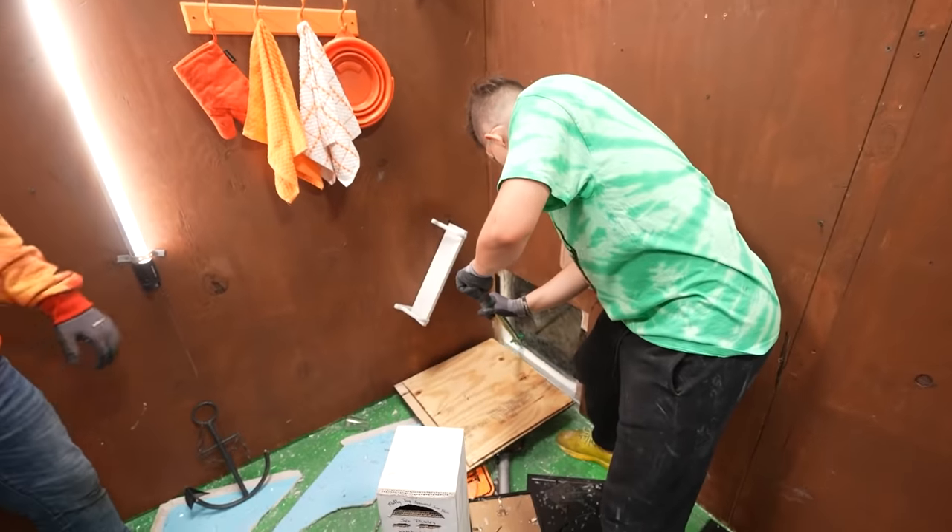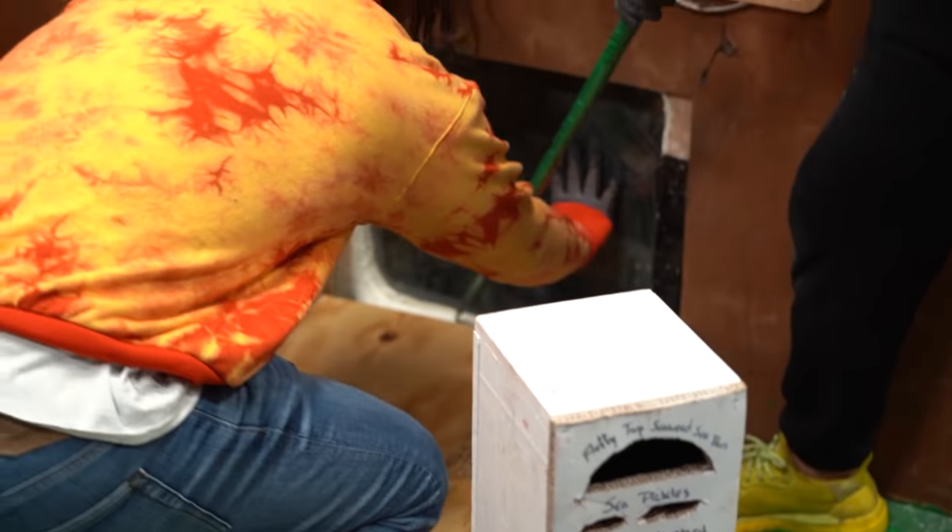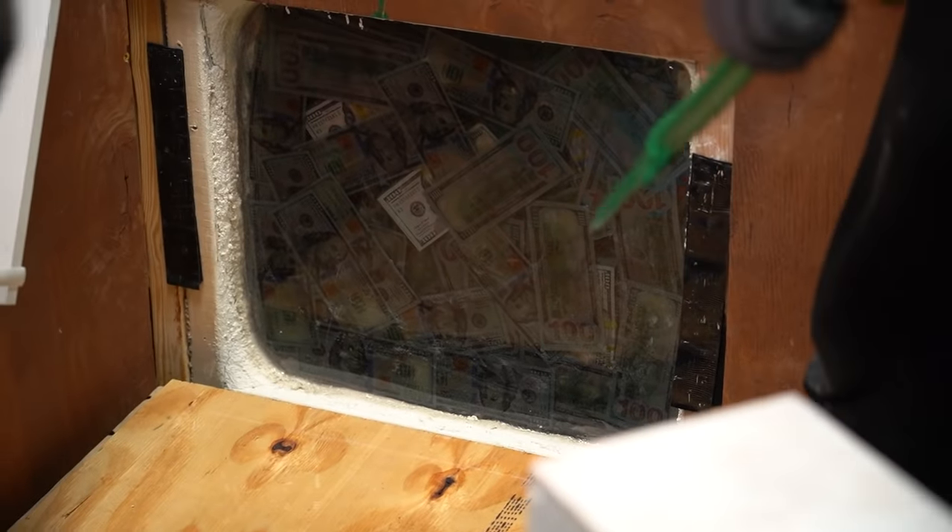What is that? Money! Money, money, money! We should have known this is where Mr. Krabs would keep his finances.